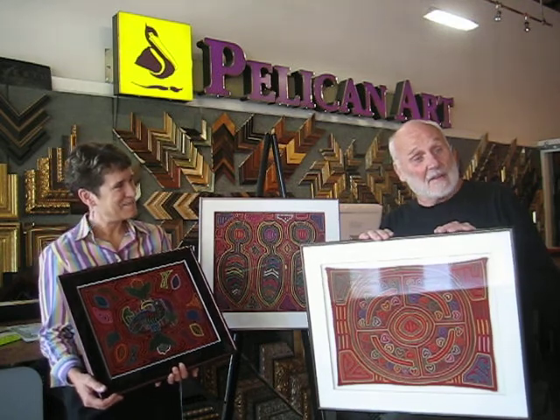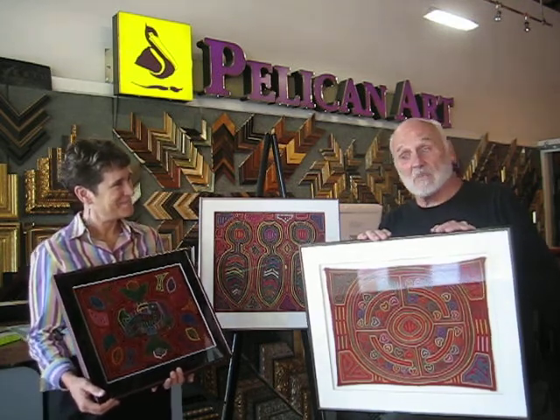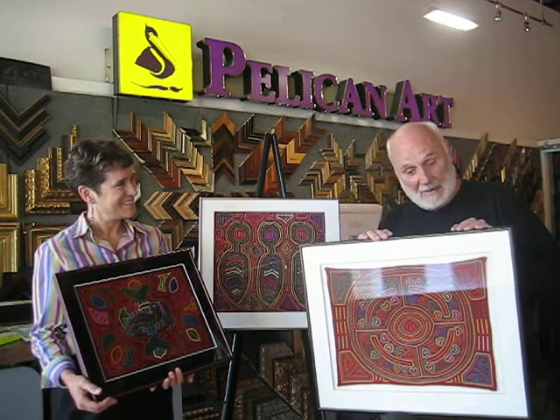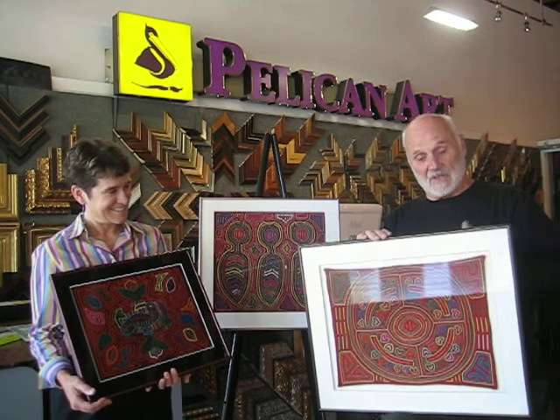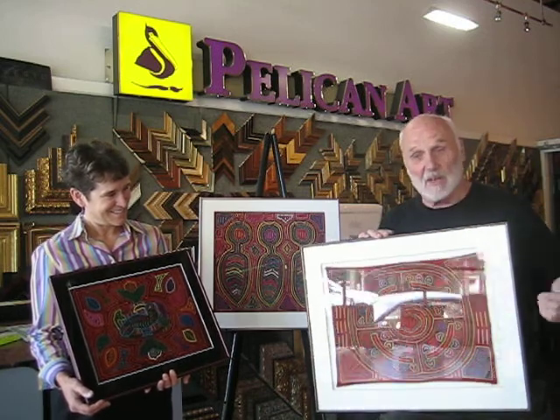I've been to Panama a couple of times. The first time was in 1974 and we were in the San Blas Islands, which are just off the coast of Panama, and there was a lovely woman walking down the street wearing a blouse that had this mola on the front and an identical one on the back.